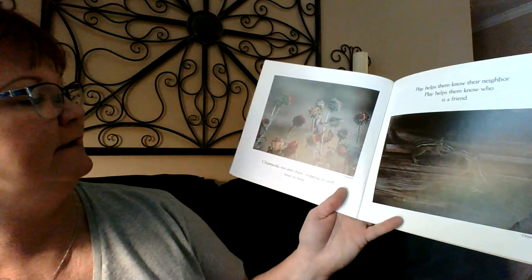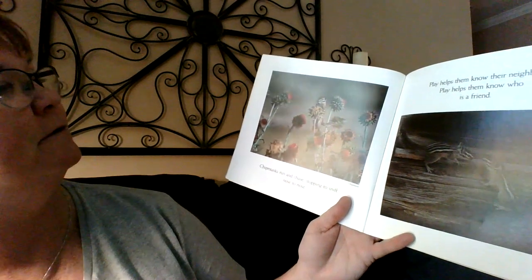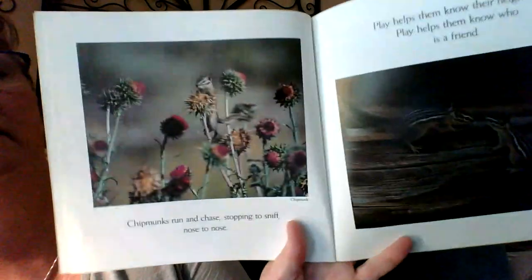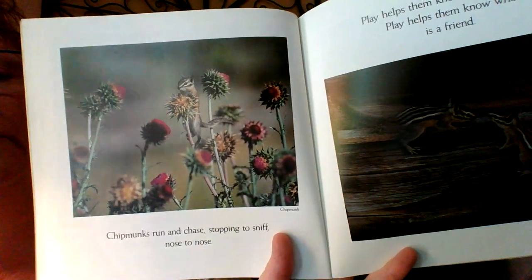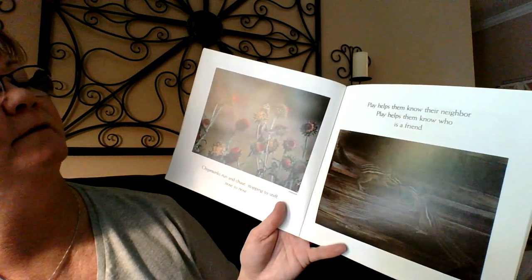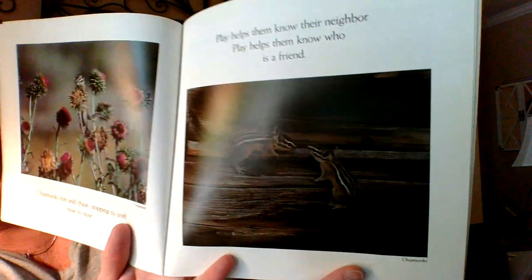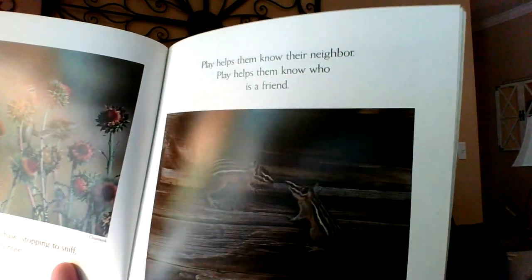Chipmunks run and chase, stopping to sniff nose to nose. Look at that — he's sitting on a thistle! Play helps them know their neighbor. Play helps them know who is a friend. It's a little bit of a dark picture, but it sure is cute. Can you see it up close? They're on wood, so they kind of are camouflaged.